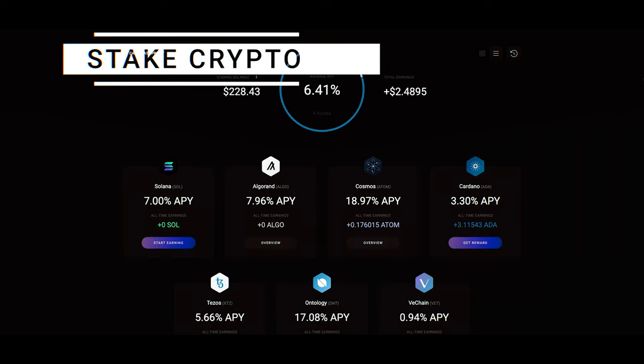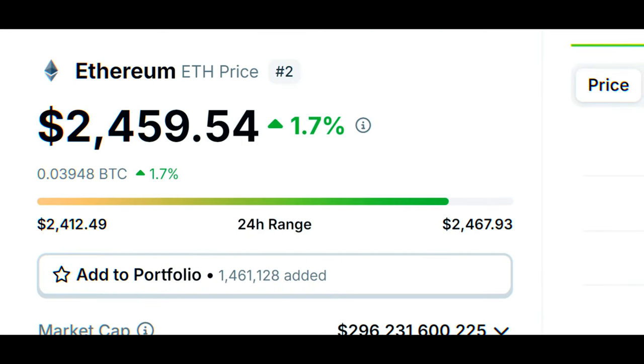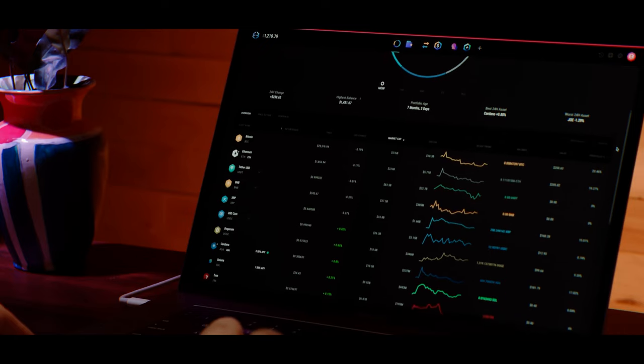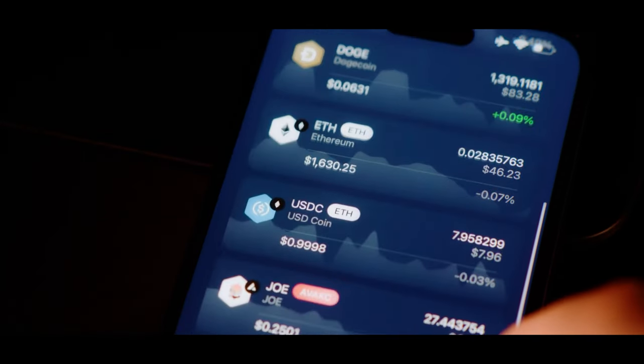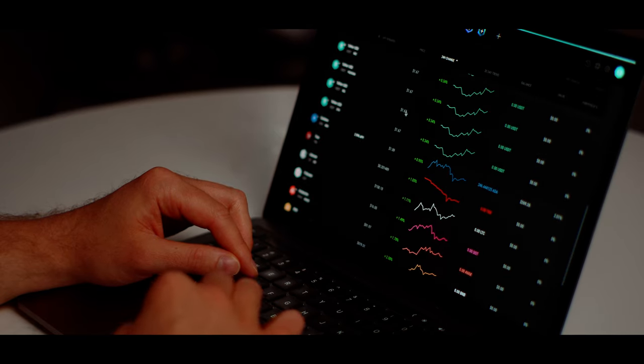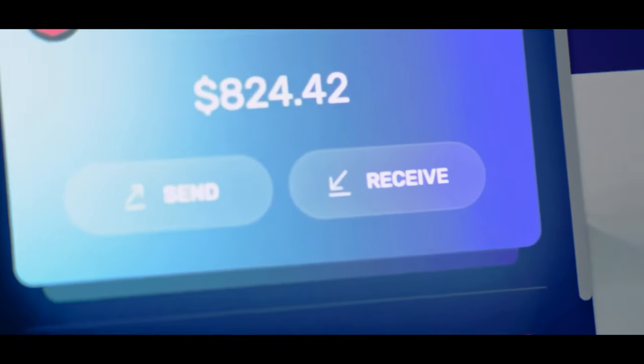Exodus also has staking, so you can earn interest anywhere between 3% to 15% on cryptocurrencies like Solana, Ethereum, and Atom. It offers a clean and intuitive interface that simplifies the process of managing and trading your cryptocurrencies, and it has a built-in exchange feature that allows users to trade cryptocurrencies directly within the wallet — powered by third-party exchange partners, making it convenient to swap assets without leaving the app. The wallet also provides a portfolio view where users can monitor their holdings and track their value over time.